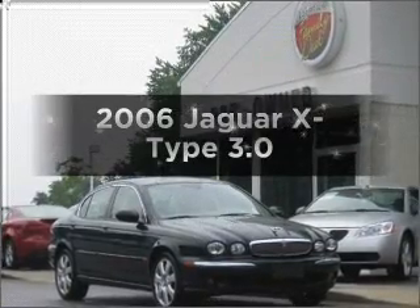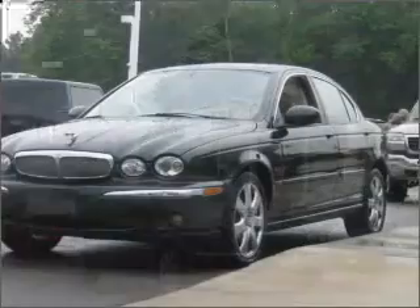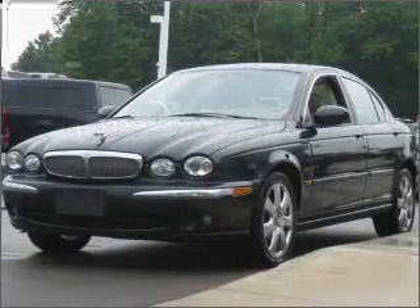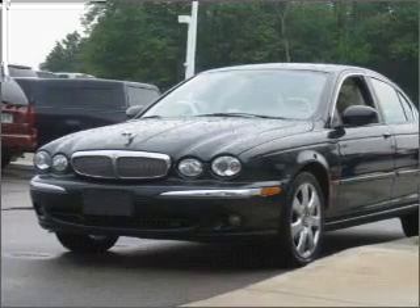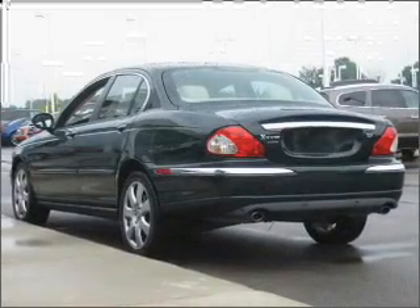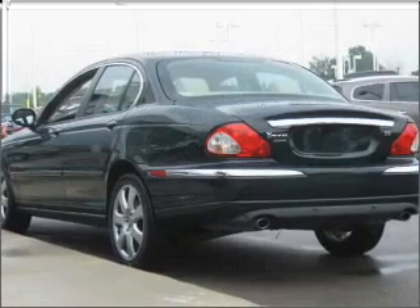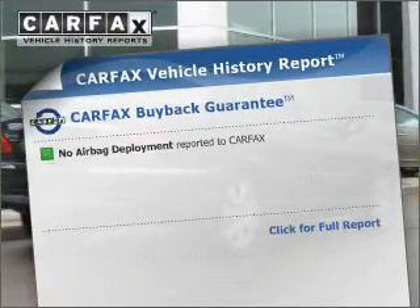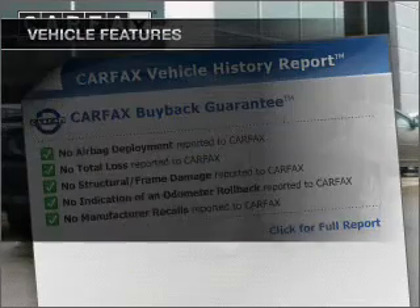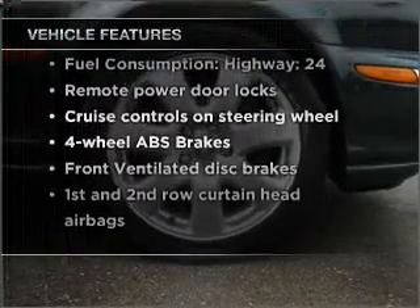Imagine yourself in this 2006 Jaguar X-Type. This is the set of wheels you've been looking for, with a reliable six-cylinder engine connected to a smooth-shifting five-speed automatic transmission. Premium wheels give a more luxurious look. The anti-lock braking system will keep you safe on the road. Heated seats offer comfort in cold weather. Carfax has offered to provide you with peace of mind, and with these notable features, you won't want to miss out on the opportunity to own this amazing vehicle.